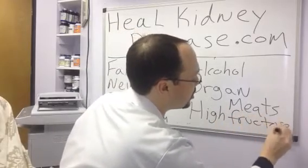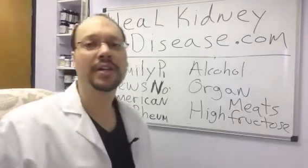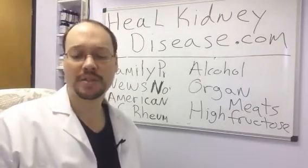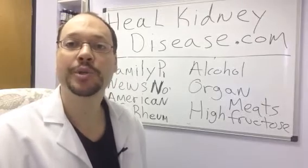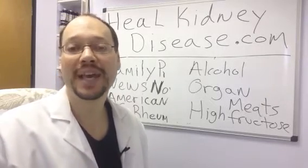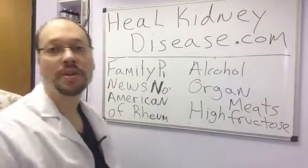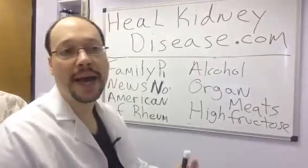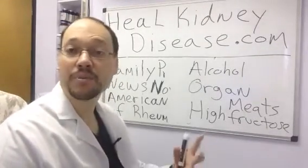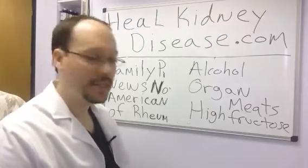Another food that you're going to want to avoid is high fructose corn syrup. It's a sweetener that comes from corn that you're going to find in a lot of different products in the marketplace — a lot of baked goods, sugary drinks, sugary beverages. Fructose is known to increase uric acid levels, so you want to avoid those. Always look on the back of labels — on drink labels, packaged food labels — to make sure you're avoiding high fructose corn syrup if you have kidney disease.